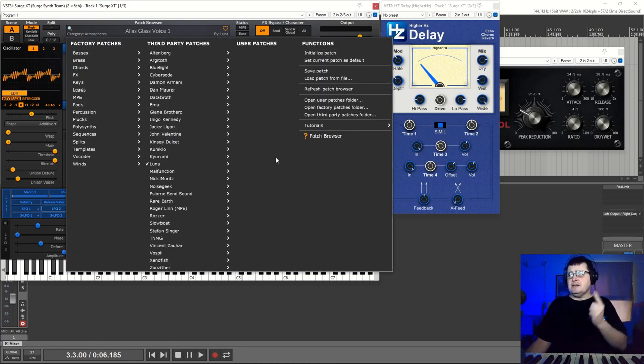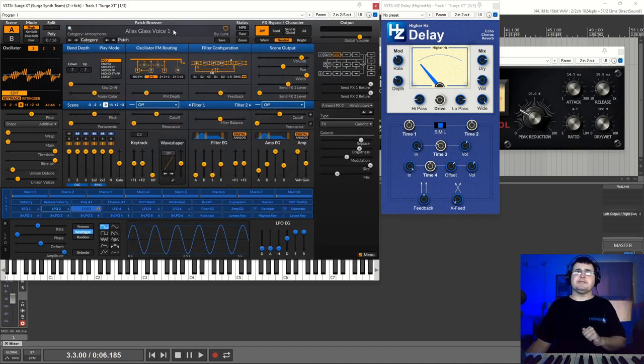Something I also like is we can create a patch and set it as default. There are a couple of things in the default init patch which I don't love. But there is a 'set current patch as default' function — good work, team. Let's have a look at Surge's download page. They are now at their own open source community GitHub.